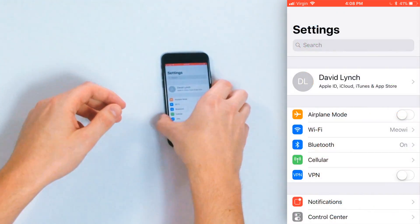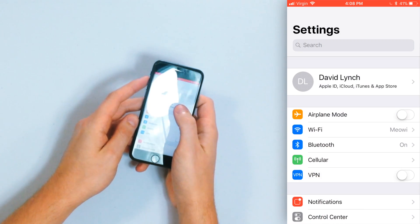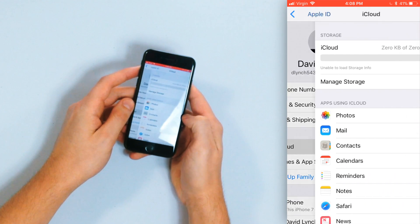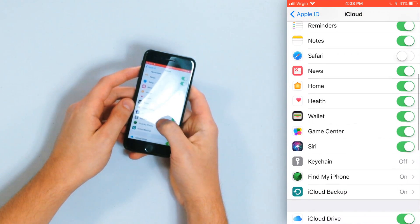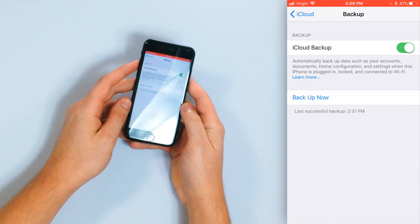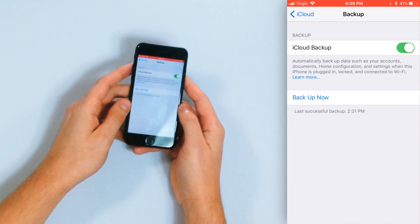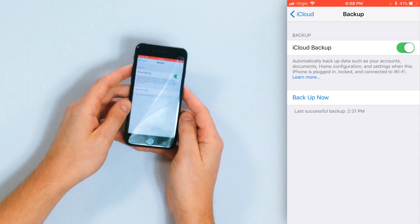So let's go to the Settings app on your iPhone, then tap on your name at the top of the list. Now tap iCloud and scroll down to iCloud Backup, then make sure iCloud Backup is turned on. Just turn on that little switch right next to it — you'll know it's on when it's green — and then tap Back Up Now.